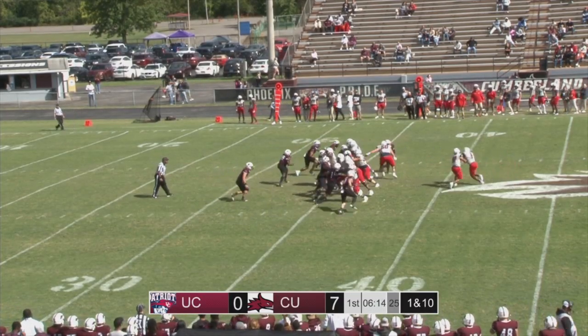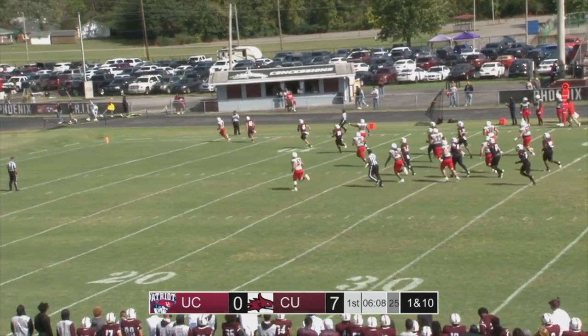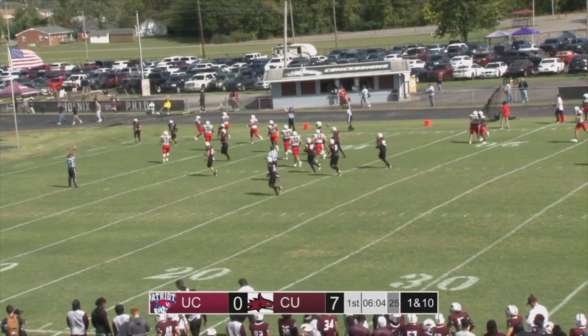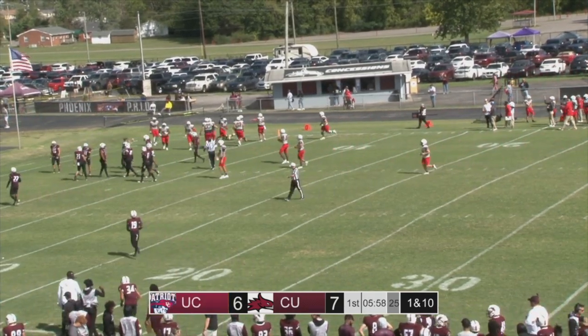The line backs up in the same formation. Snap back to Roberts, give James — breaks free, 30, 25, 20. Follis chasing at the 10, 5 and into the end zone. Touchdown, Darius James on a 35-yard run off right tackle and into the end zone to draw the Patriots within one point.